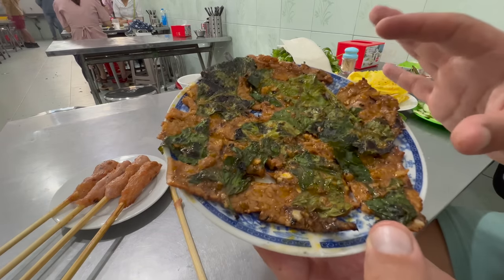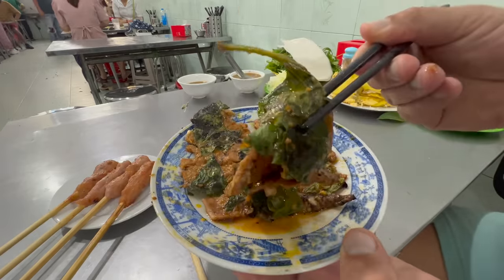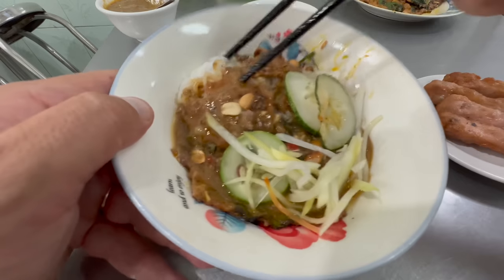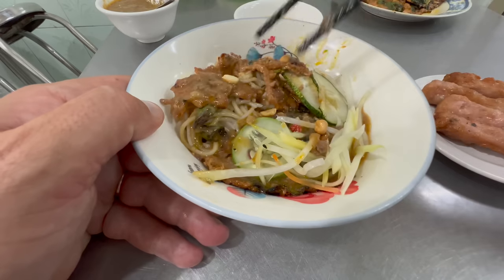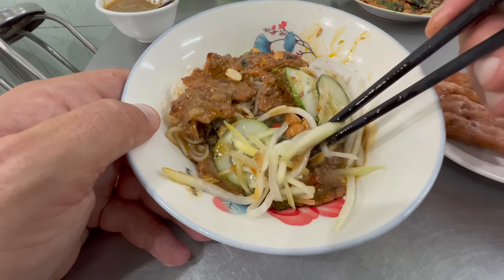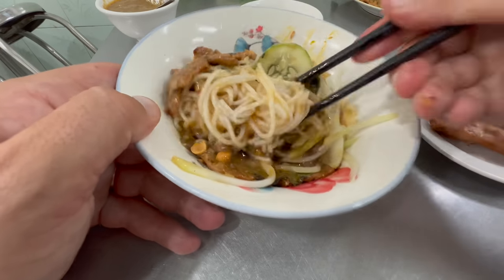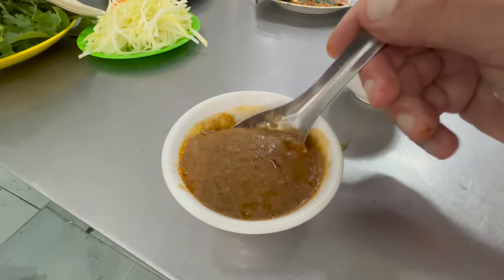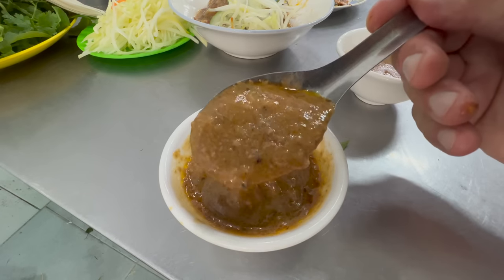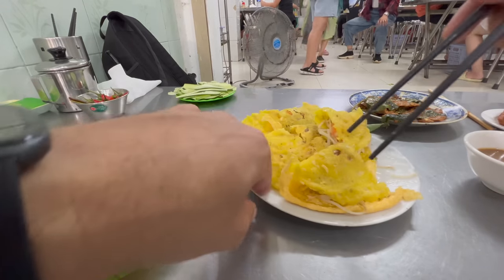He's just brought over the típ bò lá lốt - grilled lemongrass beef with wild piper leaves. Then we've got the bún thịt nướng: cucumbers, bún which is the fresh rice noodles, grilled beef with lá lốt leaves, peanuts, green mango and herbs with some chilies. And last but not least we've got that delicious hoisin peanut pork liver sauce.